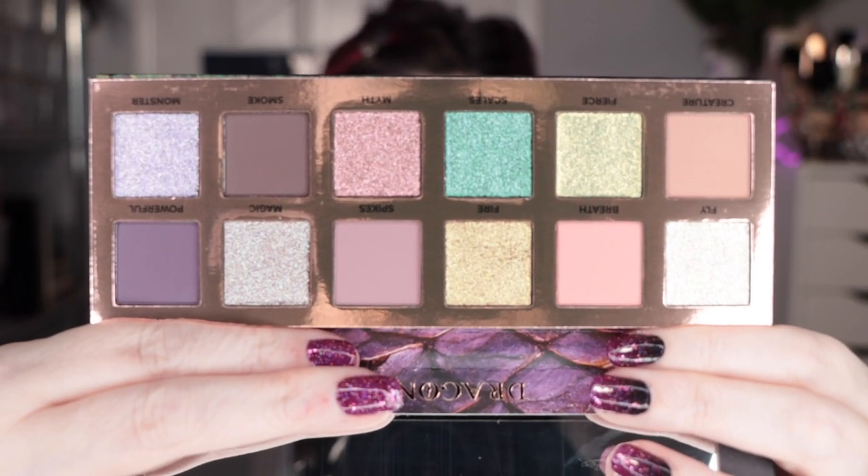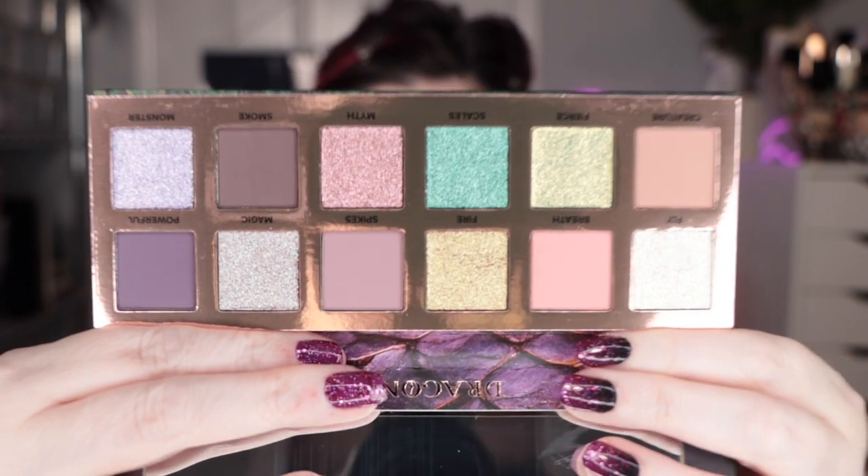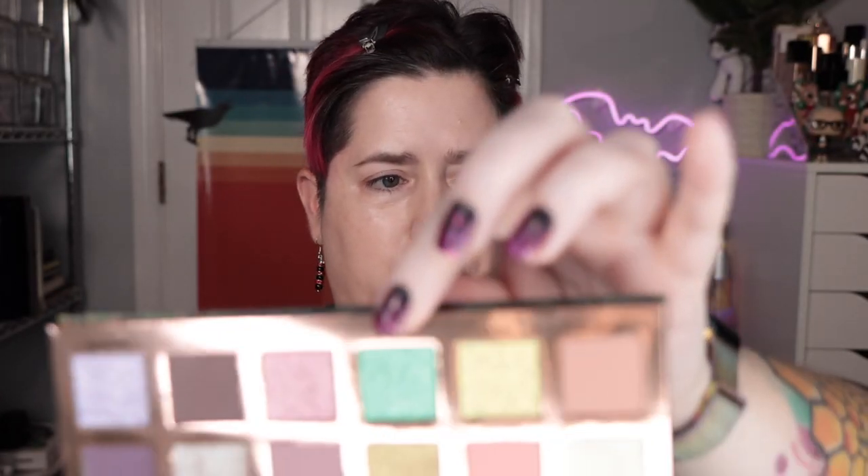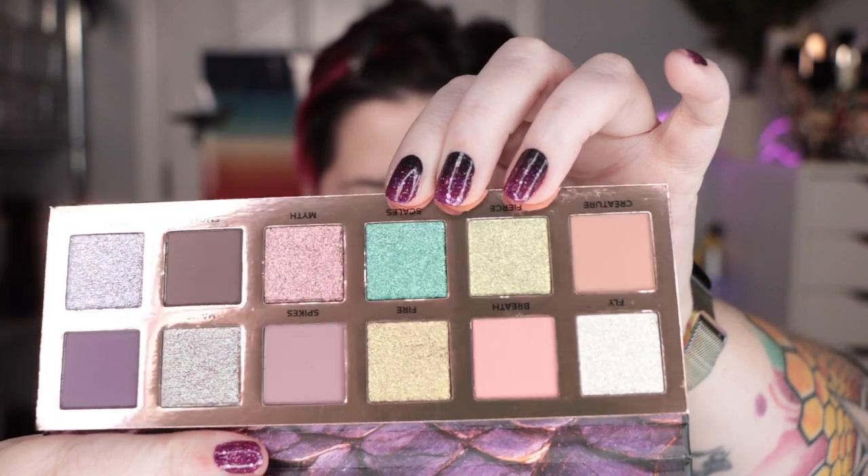We need to swatch these. This is so up my alley — the pinks and the purples and that accent shade. What is so wild is that this shade on camera is looking like teal, but it's a purple shift. To my eyeballs, it is literally purple. It's purple to teal. Oh my goodness, it's going to match my Jeep.